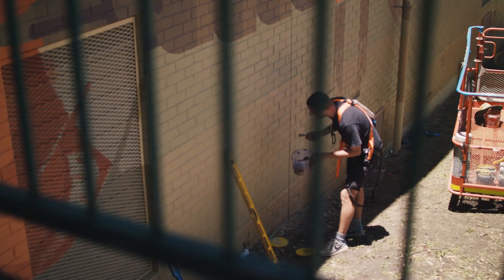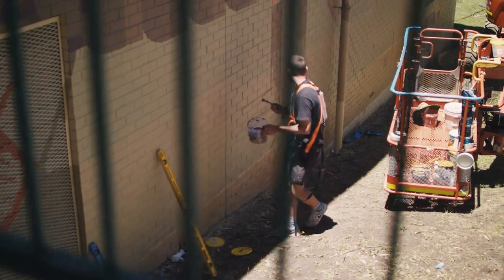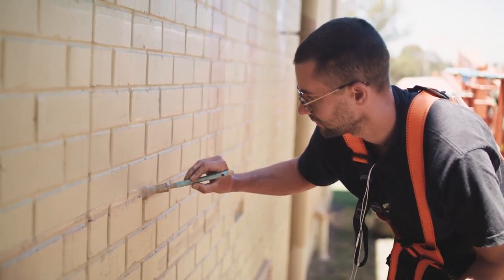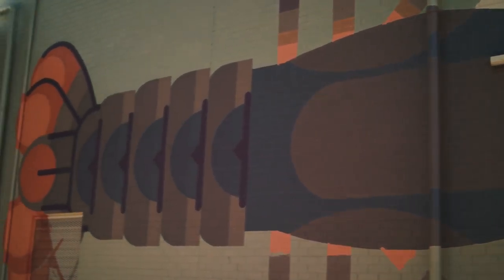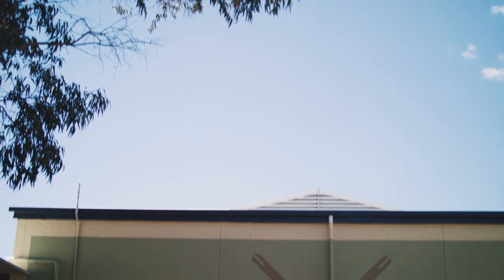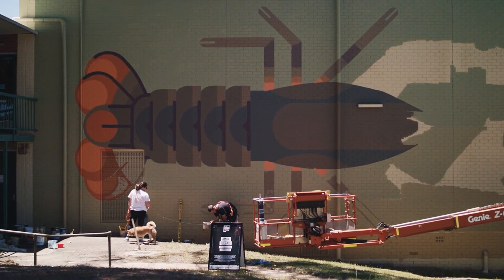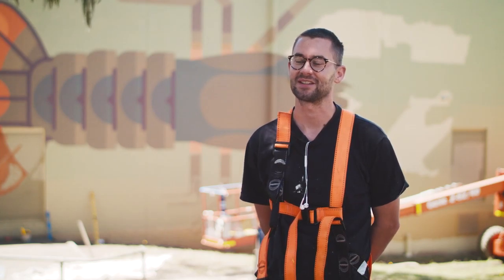I chose this wall because it was a bit higher than other ones. Other ones were a bit more low and more stretched, and I prefer to have something that's rectangular or more square in shape instead of long ways because I find it a bit easier to do something interesting on. Although it is bricks and it does take maybe twice as long, it was still worth it. Yeah, it's a nice wall here.